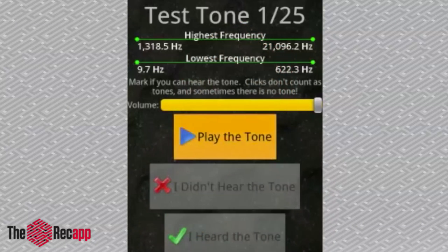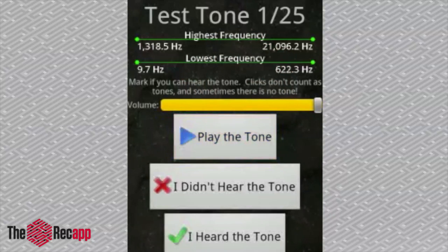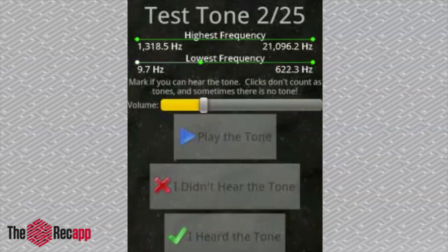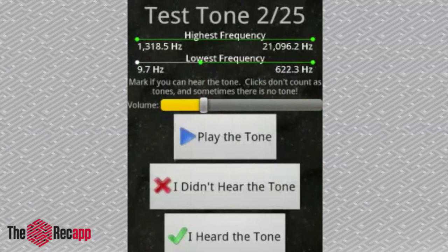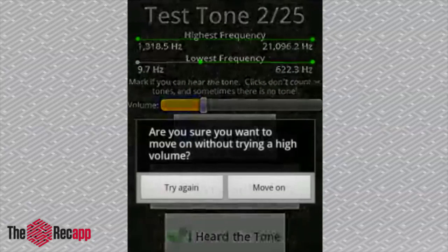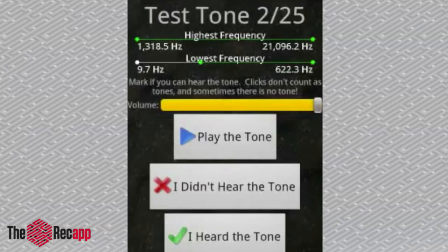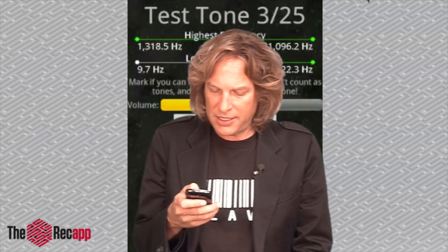Let's give it a shot — the first tone, which I'm not hearing. I don't know if you did, but I didn't hear that. Let's play the next one. Another miss for me, I have to say. So I say I didn't hear the tone. It's actually asking me now if I want to try it again with a high volume, so I'll try that again. The volume pops up to high immediately. Let's try it again. Nope, did not hear it.